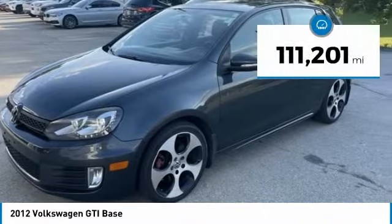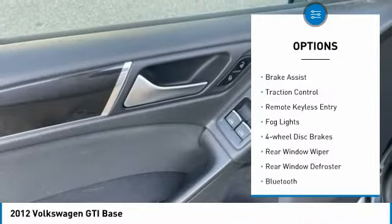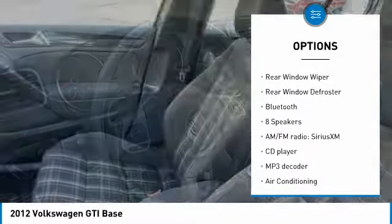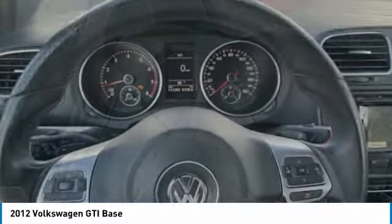This vehicle has less than 115,000 miles. Here are some of this vehicle's great options: electronic stability control, alloy wheels, brake assist, traction control, remote keyless entry, fog lights, four-wheel disc brakes, rear window wiper, rear window defroster, and Bluetooth.